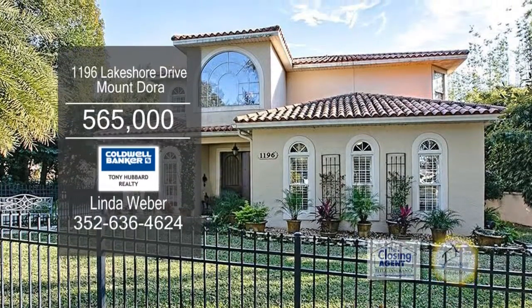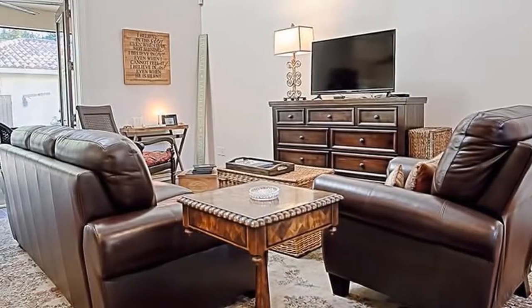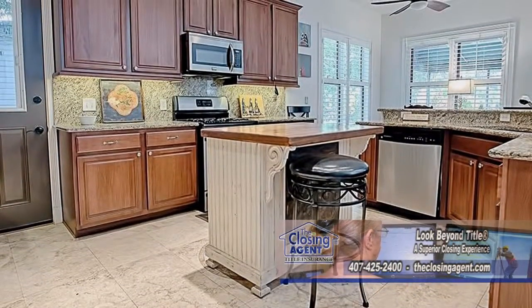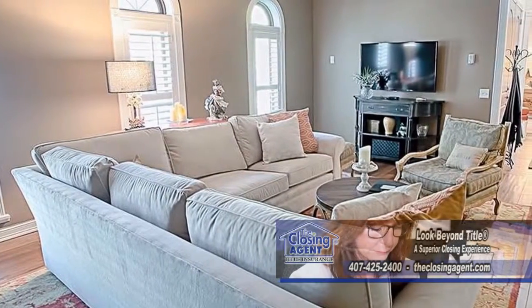This four-bedroom, three-and-a-half bath home in Mount Dora provides close to 4,000 square feet of living space. The fully upgraded kitchen includes granite counters and stainless steel appliances. The formal living room has hardwood floors.